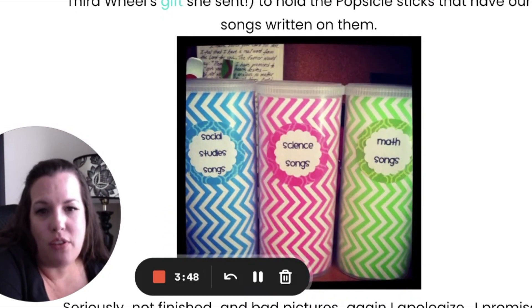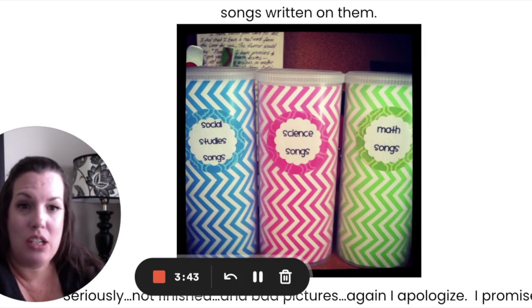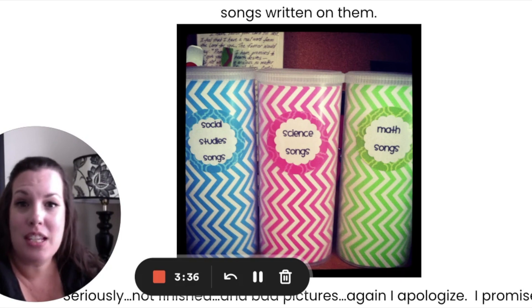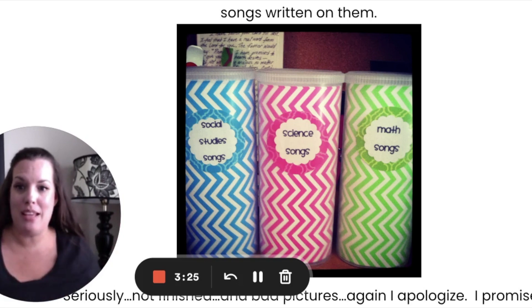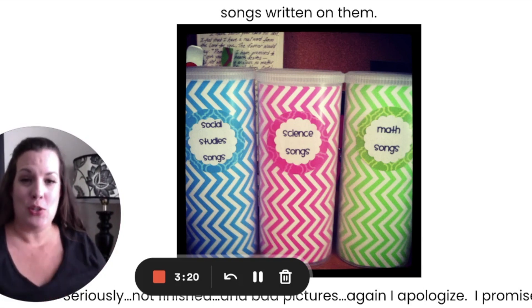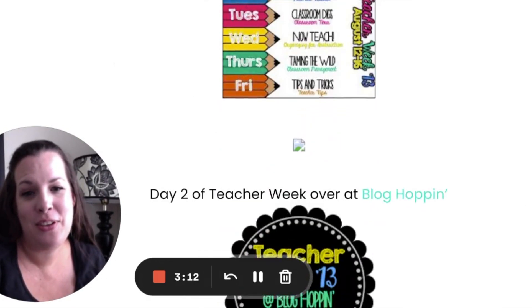Oh my god, more chevron. So when I taught third grade, there was a third grade teacher who wrote a whole bunch of fun science, social studies, and math songs. This was when we were tested in both science and social studies along with ELA and math. So to get them to remember the different facts, she created songs and it was amazing. This was where I had popsicle sticks with the names of the songs, so I'd have a song leader that would just pull them out and sing. I made them up in crystal light containers. So cute.